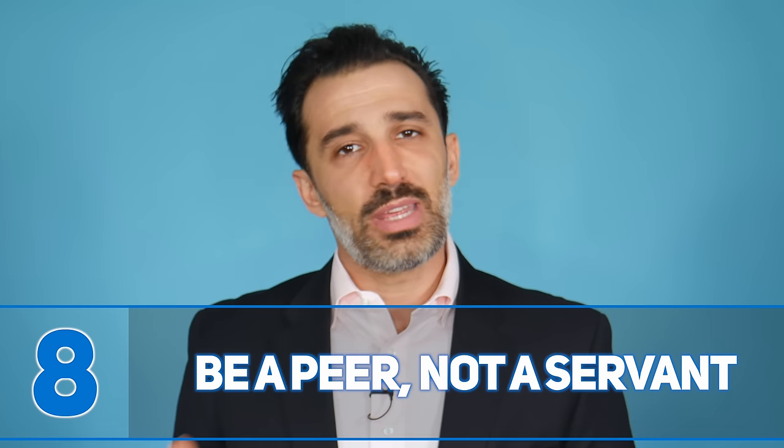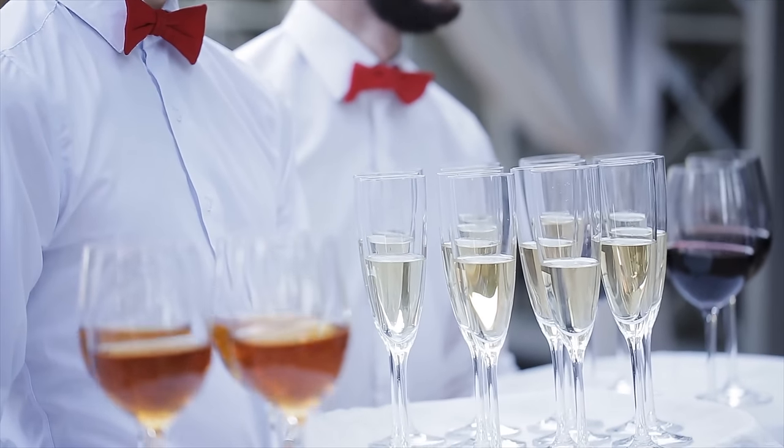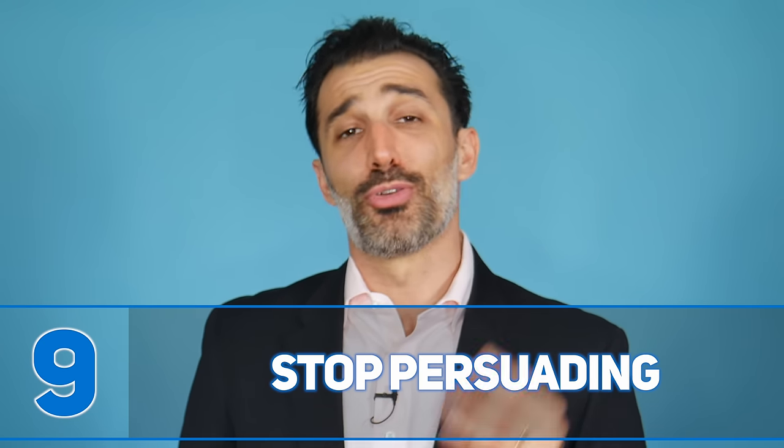Number eight: be a peer, not a servant. Many salespeople feel they need to put prospects on a pedestal — essentially bowing down like a servant. We need to see ourselves as true peers to our prospects. Don't treat them like a god or goddess; talk to them like a peer. You don't need to be overly casual, but talk to them as just another person. When you behave like a peer, prospects feel it, it's disarming, and it makes them more comfortable.